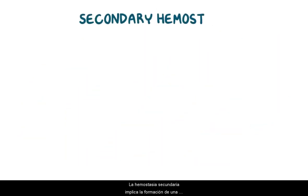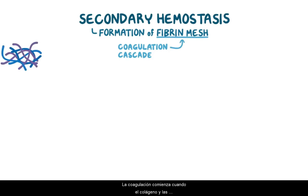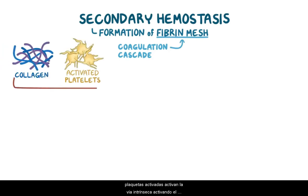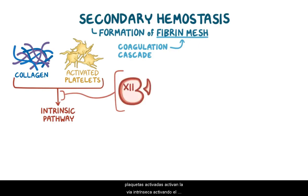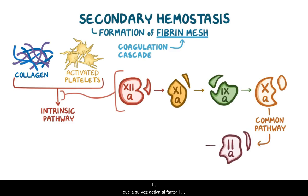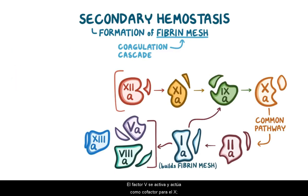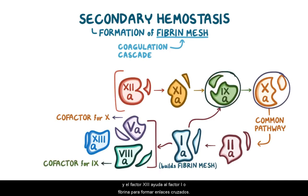As a quick recap: secondary hemostasis involves the formation of a fibrin mesh via the coagulation cascade. Coagulation starts when collagen and activated platelets activate the intrinsic pathway by activating factor XII, which activates factor XI, which activates factor IX, which activates factor X. Factor X starts the common pathway, where it activates factor II, which activates factor I, that builds the fibrin mesh. When factor II gets activated, it also activates 4 other factors: 5, 8, 9, and 13. Factor V gets activated and acts as a cofactor for factor X. Factor VIII acts as a cofactor for factor IX, and factor XIII helps factor I, or fibrin, form crosslinks.